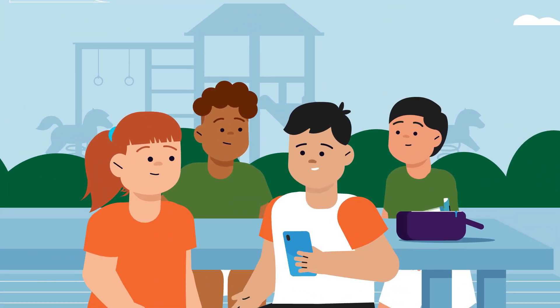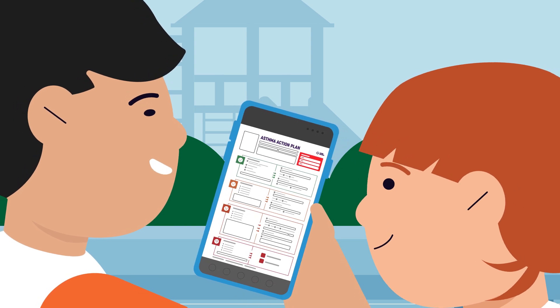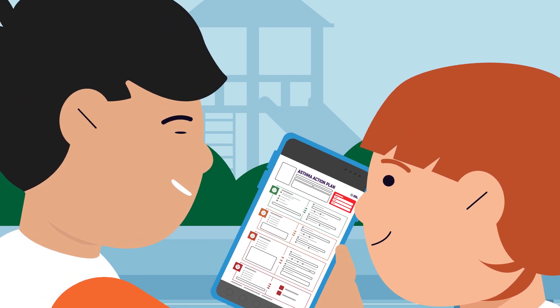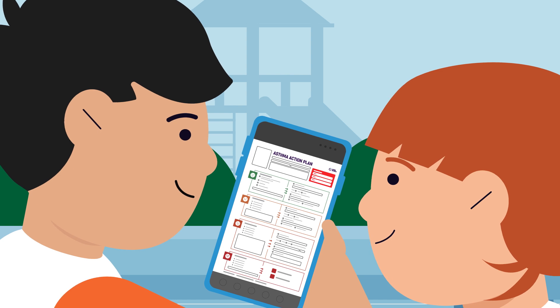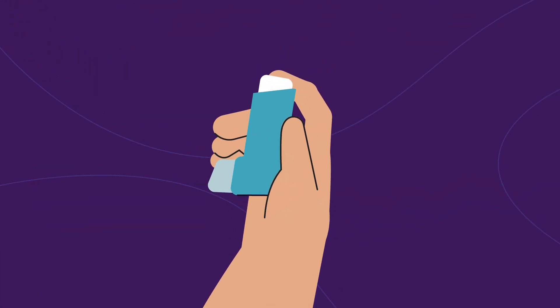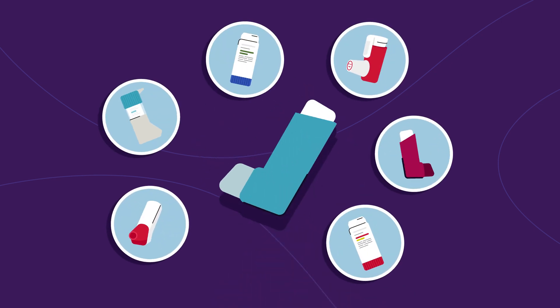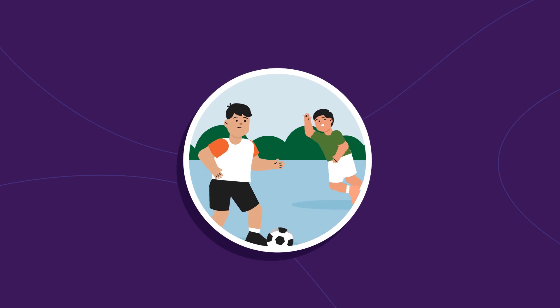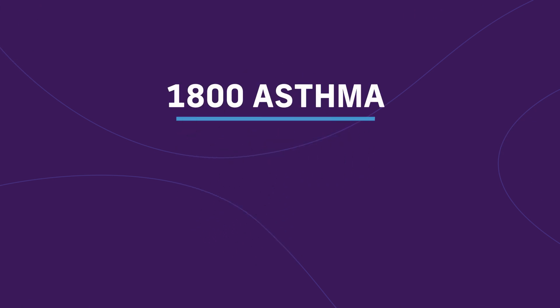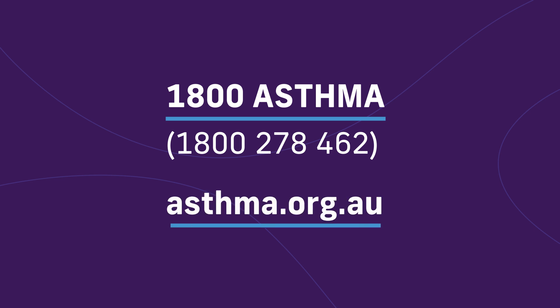Remember, everyone with asthma should have their own asthma action plan from their doctor. Make sure you know where it is and what it says — especially if your reliever looks different to this one, or if you also need to take your preventer when you are breathless. To find out more, call us on 1800 ASTHMA or visit our website.